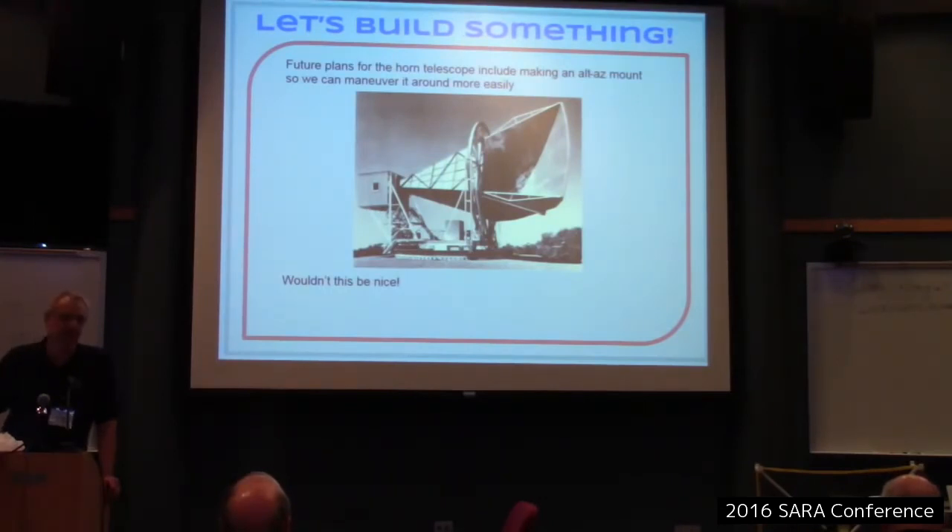Future plans are to put this onto an ALT-AZ mount. Does anybody recognize this? It's a Bell Labs telescope used with the 3-degree K measurements. The horn goes out at a 90-degree angle — they used to put these on relay towers for microwave links. They were everywhere up to about 20 years ago. They had exceptionally low sidelobes, which is why it worked so well for the 3-degree measurement — no ground problems. They're still out there on towers, too expensive to remove.